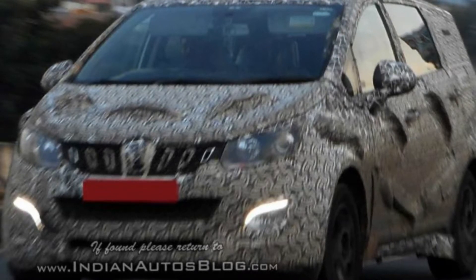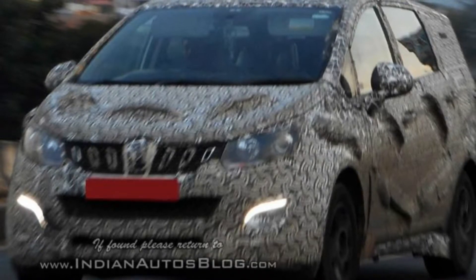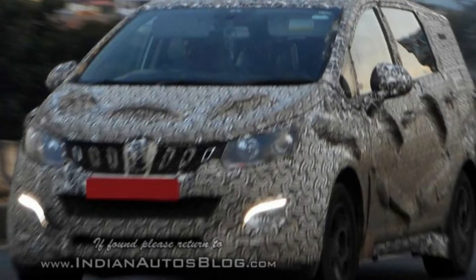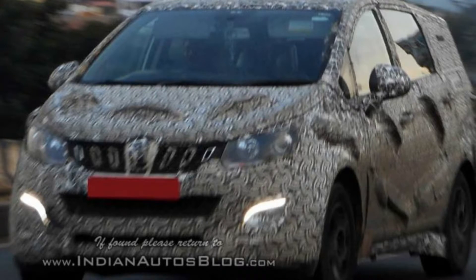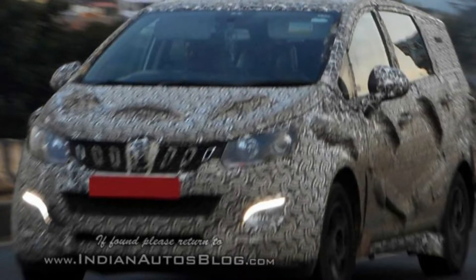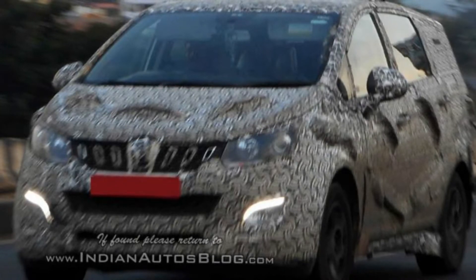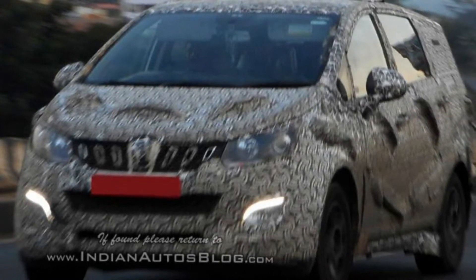In fact, the MPV itself, though heavily camouflaged, still looks near production, and there is a possibility that Mahindra might unveil the MPV at the upcoming Auto Expo 2018. Visually, it's clear that the new Mahindra MPV will be massive in size, as large as the current-gen Toyota Innova Crysta, judging by one of the previous spy shots where a test mule of the MPV was spotted alongside an Innova.